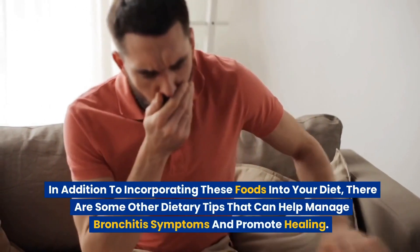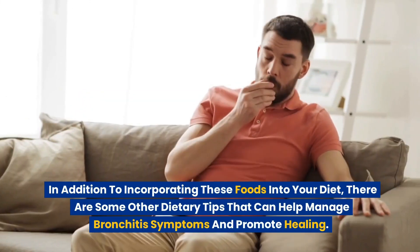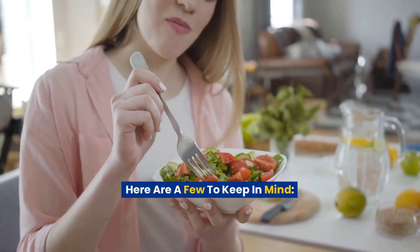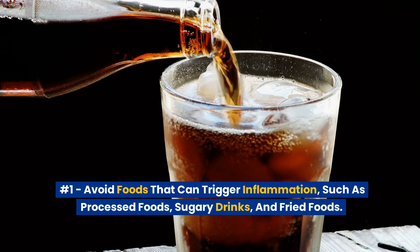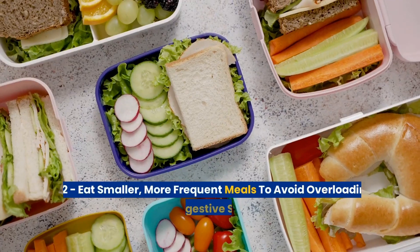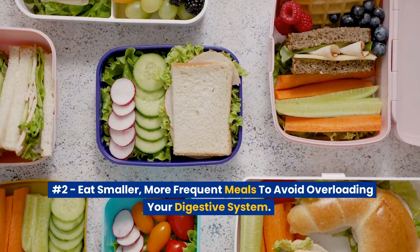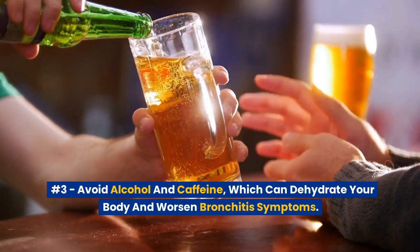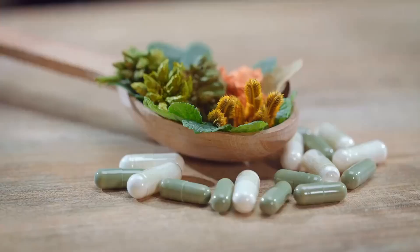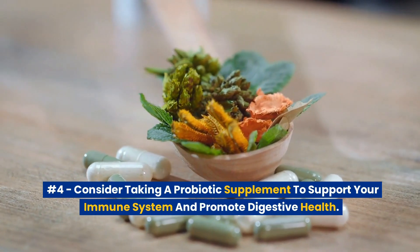In addition to incorporating these foods into your diet, there are some other dietary tips that can help manage bronchitis symptoms and promote healing. First, avoid foods that can trigger inflammation, such as processed foods, sugary drinks, and fried foods. Second, eat smaller, more frequent meals to avoid overloading your digestive system. Third, avoid alcohol and caffeine, which can dehydrate your body and worsen bronchitis symptoms. Fourth, consider taking a probiotic supplement to support your immune system and promote digestive health.